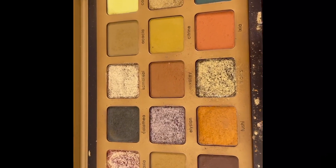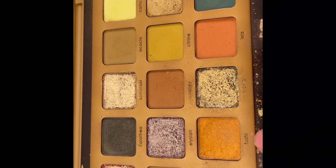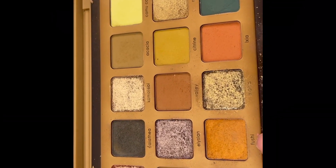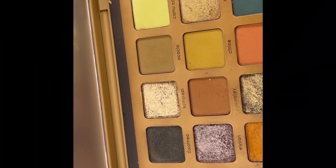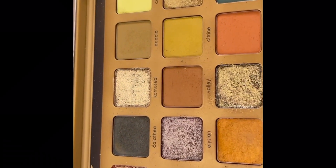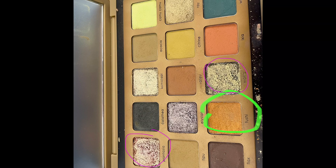Seriously, how much have I used this palette already? I know I can hit pan on Fushi — I love that colour and I wear it a heck of a lot. For a shimmer — it's either Makia, that black base I love, or Plantasia. I haven't chosen anything like that one, so I'm going to go with Fushi and Makia from the extraordinarily good Yucca Palette.